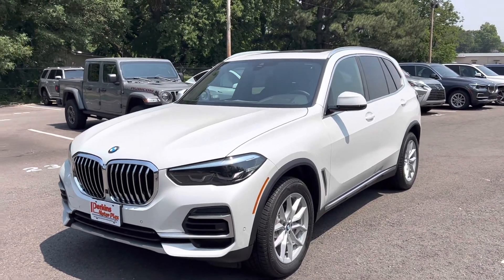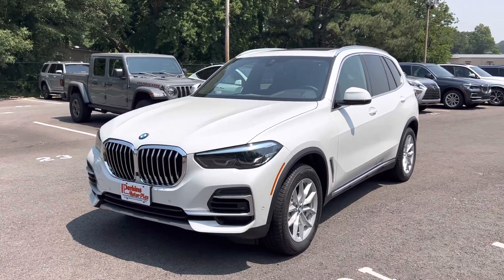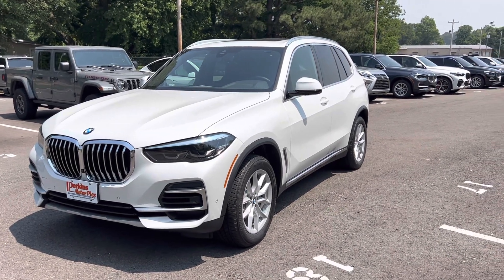Hey Kent, this is Matt at Perkins Motorplex. I'm back here by the 2022 X5 that we talked about on the phone briefly just a few hours ago.